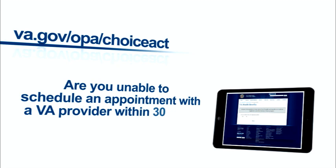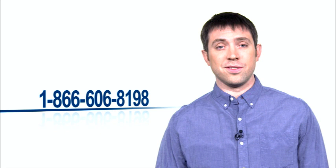Were you enrolled on or before August 1st, 2014? And have you been unable to schedule an appointment with a VA provider within 30 days? If you replied yes to all these questions, you may be eligible.